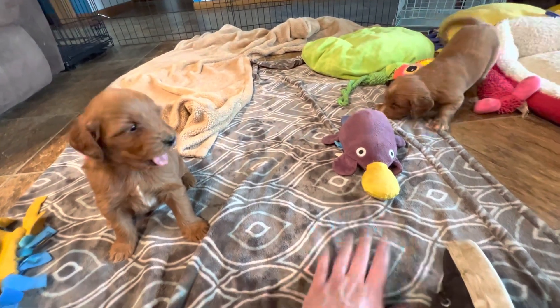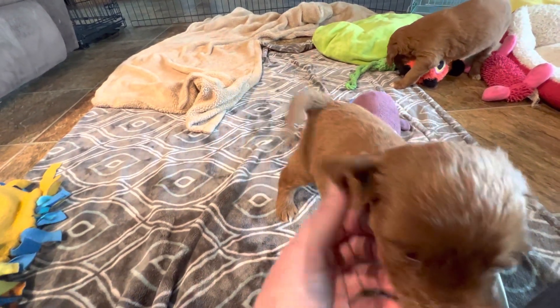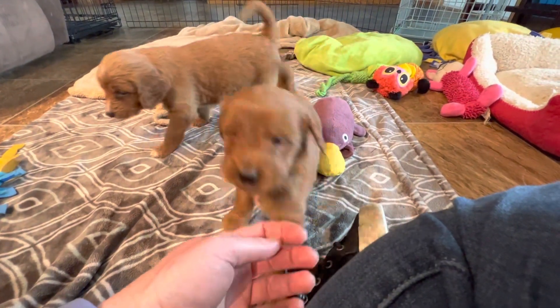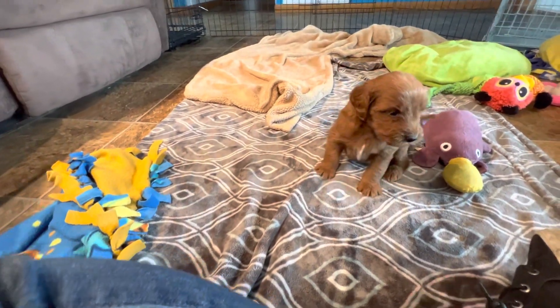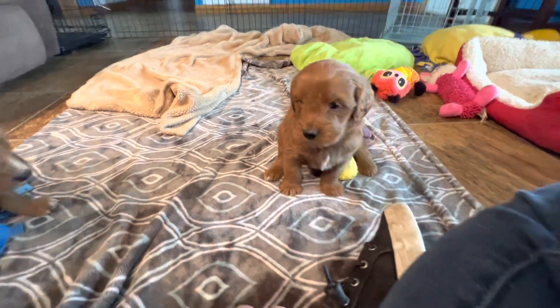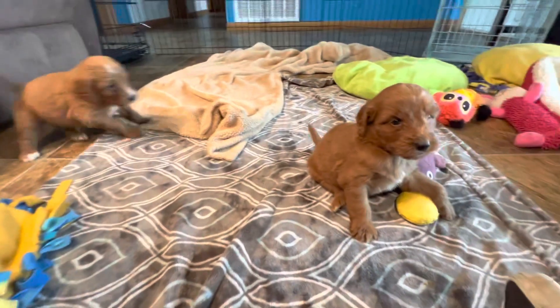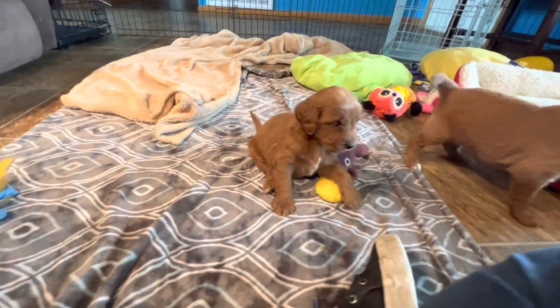If you have questions for us, 417-396-0345 is our phone number. These are F1B golden doodles. We're gonna get some more pictures today. Thanks for checking out our babies — let us know if you have any questions.